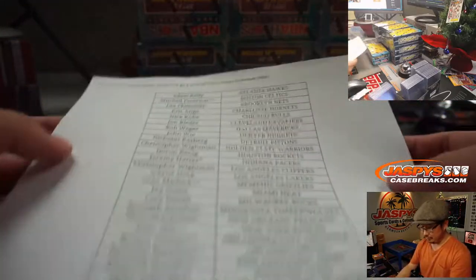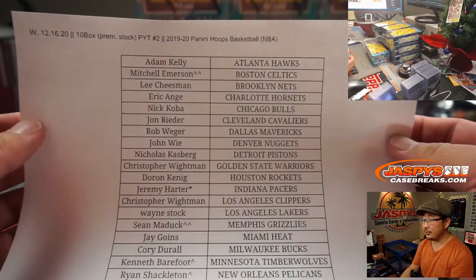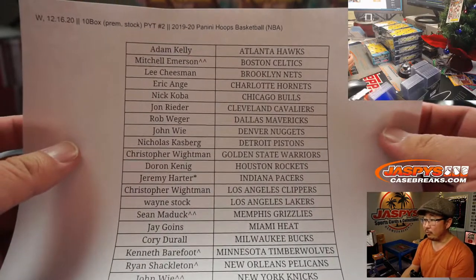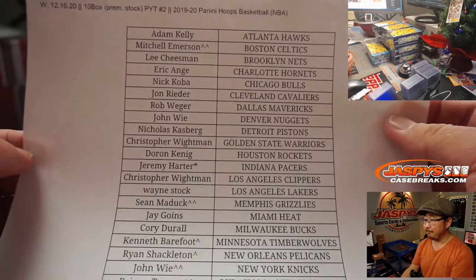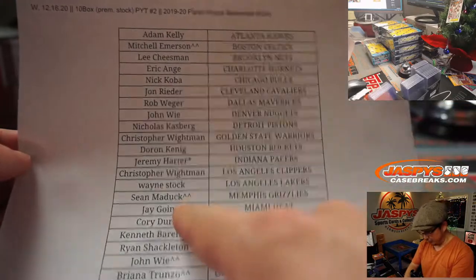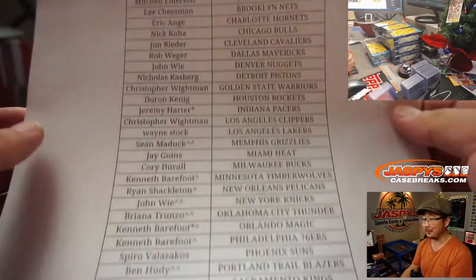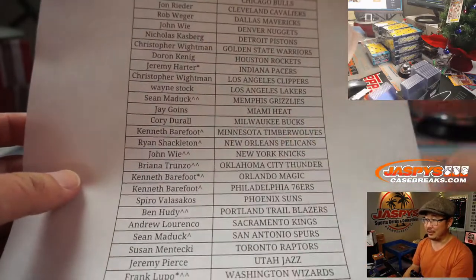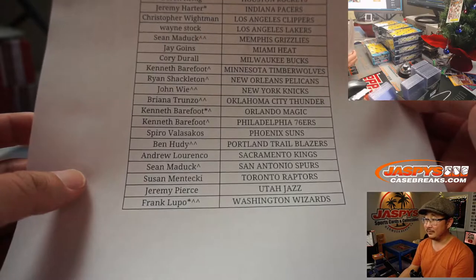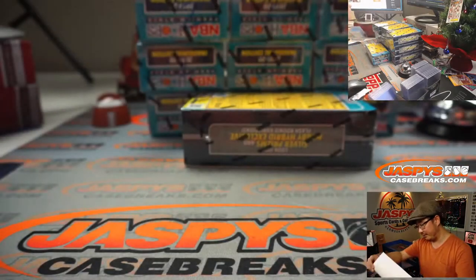Big thanks to all of these folks right here. 10 box Premium Stock, pick your team two, brand new release, just dropped today. If you have a rooftop next to your name, that means you won a spot into the team random. And that one is just — you bought a team random spot straight up. However you did it, thank you very much, everybody.